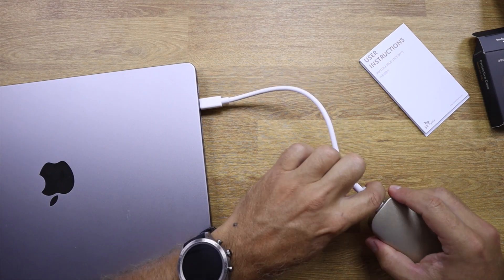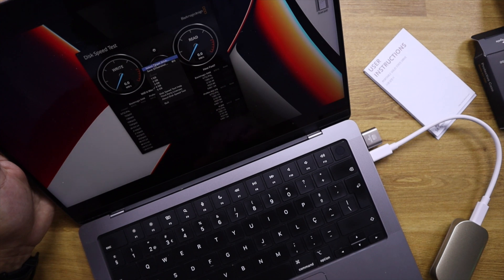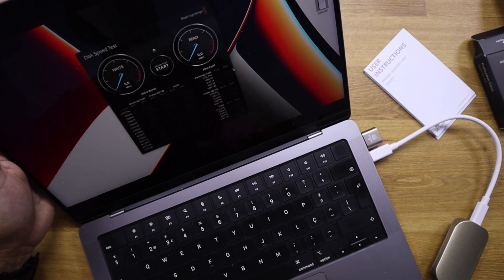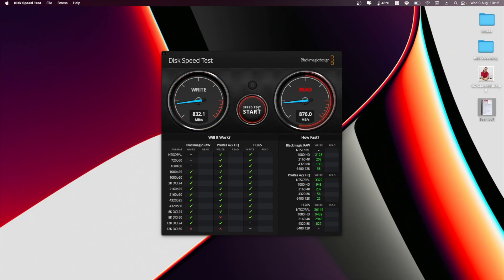In terms of speed tests, I tested it on macOS and Windows. On Mac we were getting roughly 850 megabytes per second reads, with some variation on writes. In comparison with other SSDs tested at the 10 gigabit limit, this is normal — you can reach up to 800-something or 900, and that is it, at least in BlackMagic.